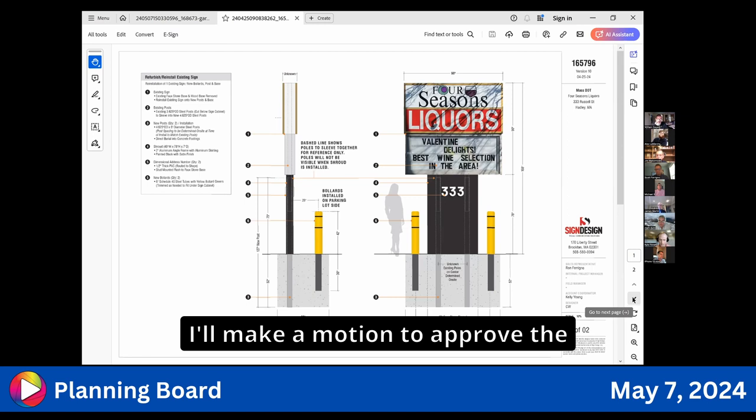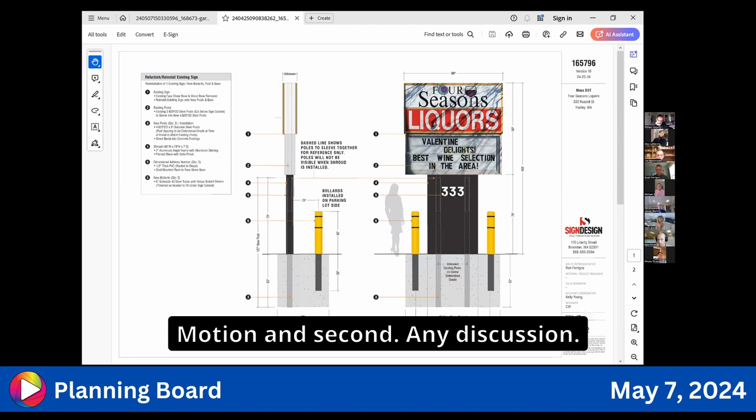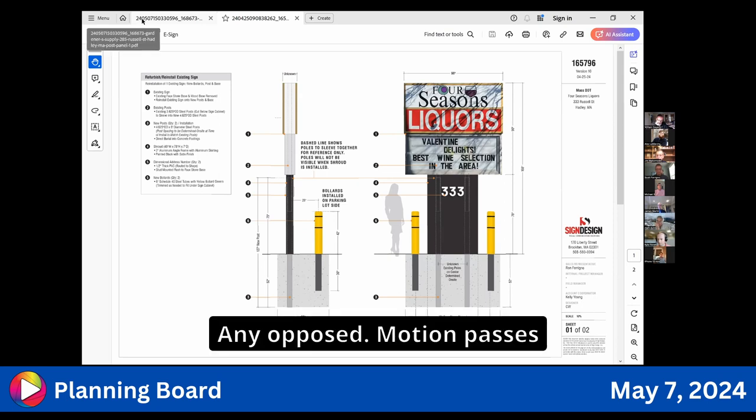A motion is made to approve the relocation of the Four Seasons sign. Seconded. No discussion. All in favor — aye. Motion passes 4-0 with one absent.